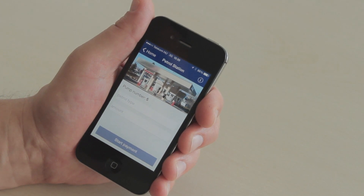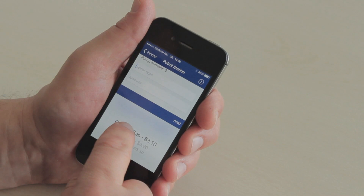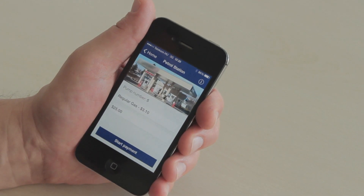Now I go through the process of choosing what type of gas I want to buy and at what amount. In this case I'm going to buy regular gas and $25 worth of gas, and now I'm going to start the payment process.